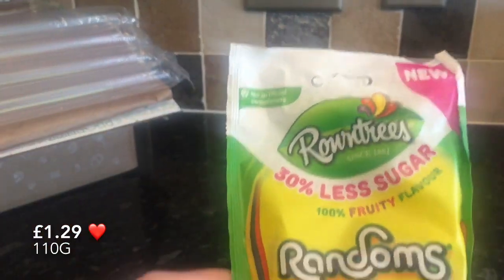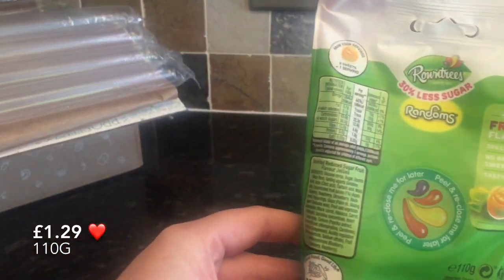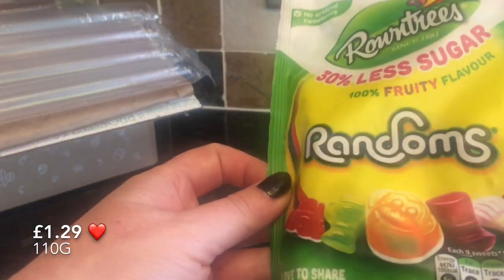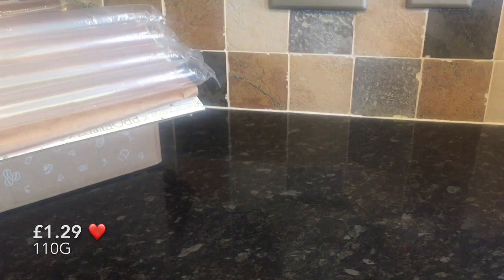The next thing I pulled out were these Rowntree's Randoms. I've had these before so I knew what they'd taste like, but these were the 30% less sugar ones, so they were just a wee bit different, but not too different. I actually preferred them because they tasted a wee bit sharper than the normal ones. I would probably go for these ones rather than the originals when I go to buy them again.